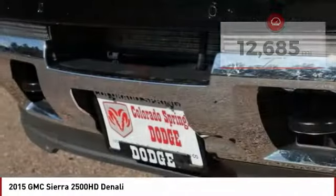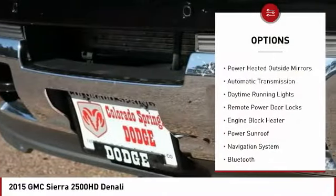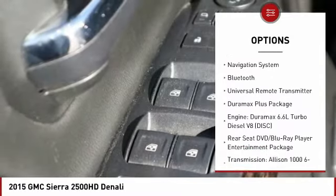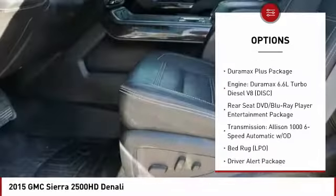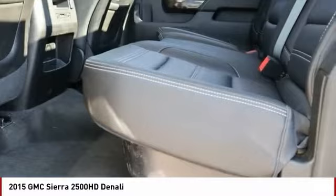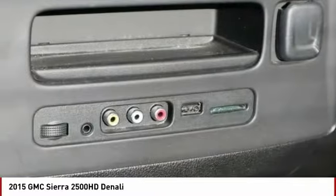Here are some of this vehicle's great options: power retractable mirrors, power heated outside mirrors, automatic transmission, daytime running lights, remote power door locks, engine block heater, power sunroof, navigation system, Bluetooth, and universal remote transmitter.